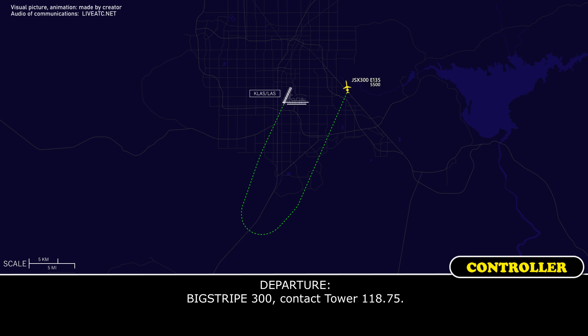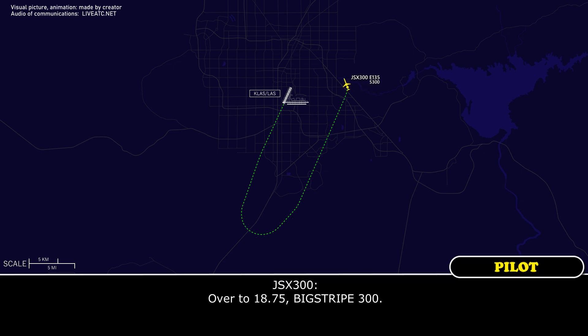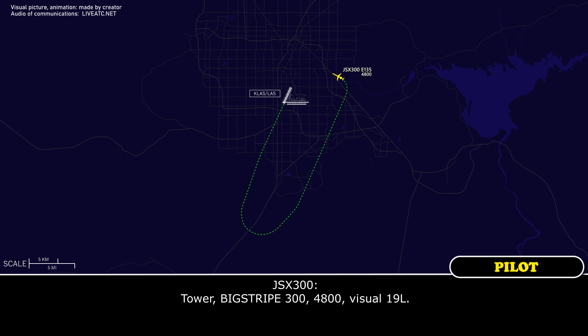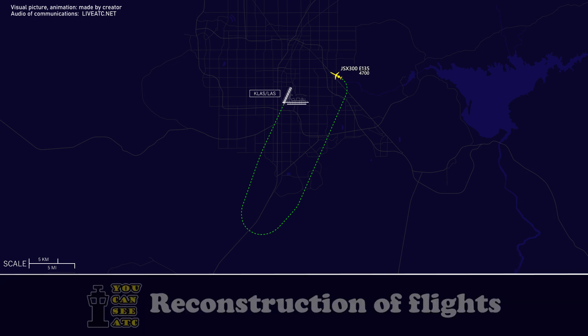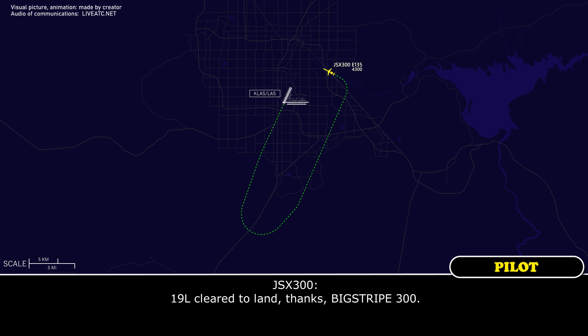Big Trip 300, contact tower 118.75. Over to 118.75, Big Trip 300. Tower, Big Trip 300, 4,800, visual 19L. Big Trip 300, Las Vegas, runway 19L, cleared to land, wind calm. 19L, cleared to land, thanks, Big Trip 300.